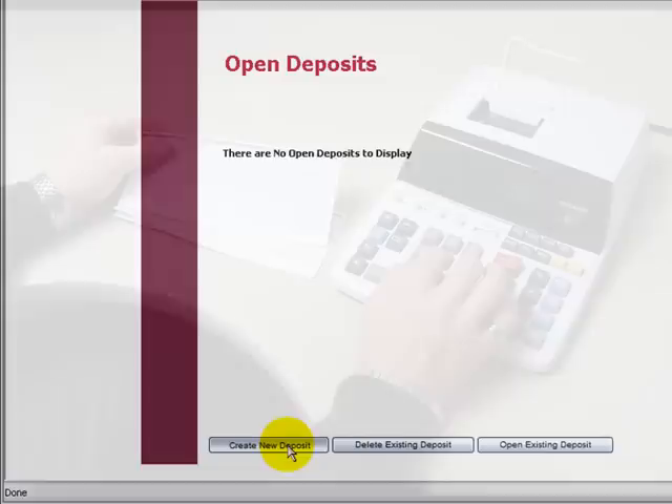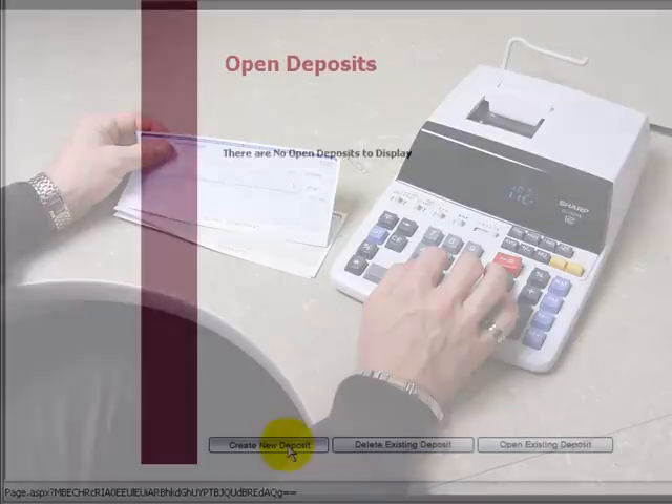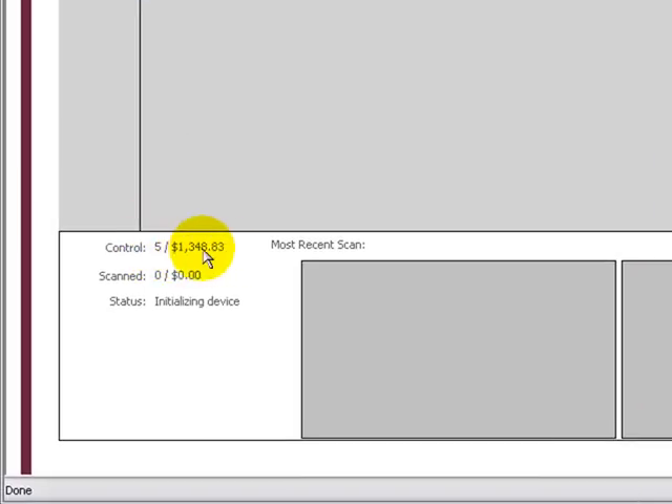Go to the bottom of the screen and create a New Deposit. Take your stack of checks and add them up to get a total amount, then count the individual checks. You need to know how many checks you have and the total amount — this is your control factor. When you create your new deposit, choose your location. The deposit name will pre-fill with the time and date. Enter the number of checks and the total amount, then go to the bottom and click Create Deposit.